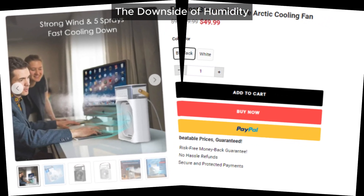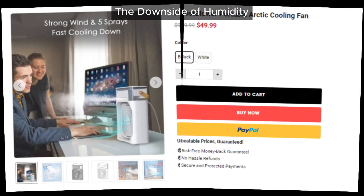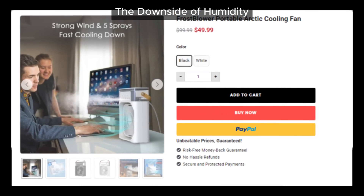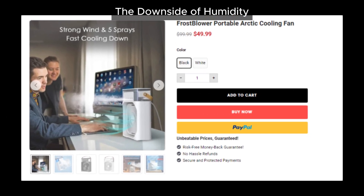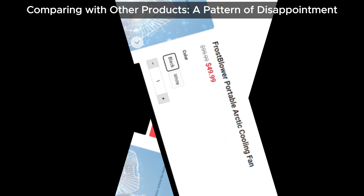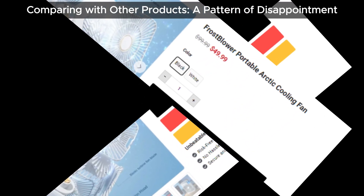Here's a major problem: this device can actually make you more uncomfortable by increasing the humidity in your room. We all know that hot and humid is much worse than just hot. Instead of providing relief, it could make the heat feel even more unbearable.